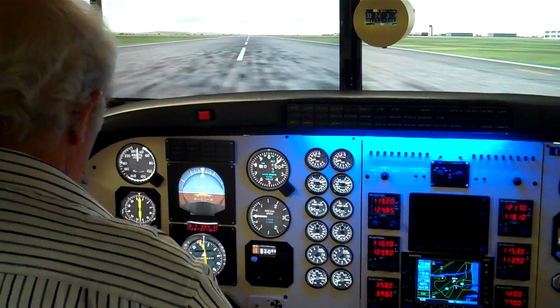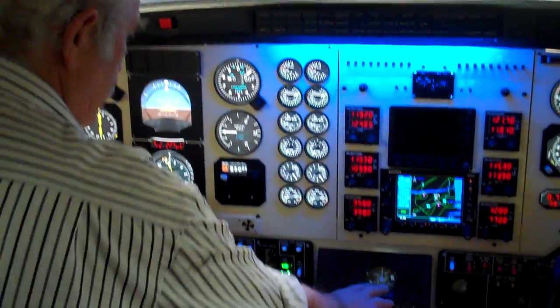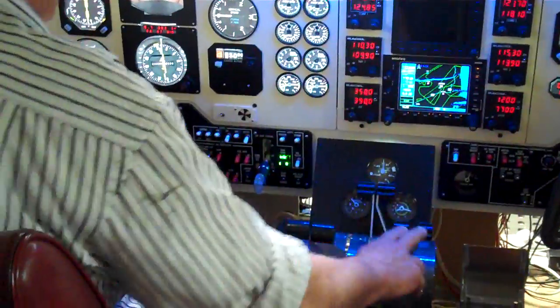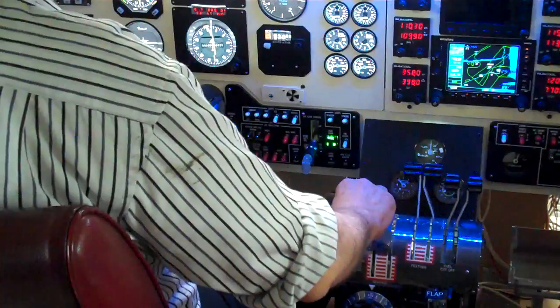Right, sure, no problems. Engine high RPM and high idle — doing well, it's good. Let's roll.